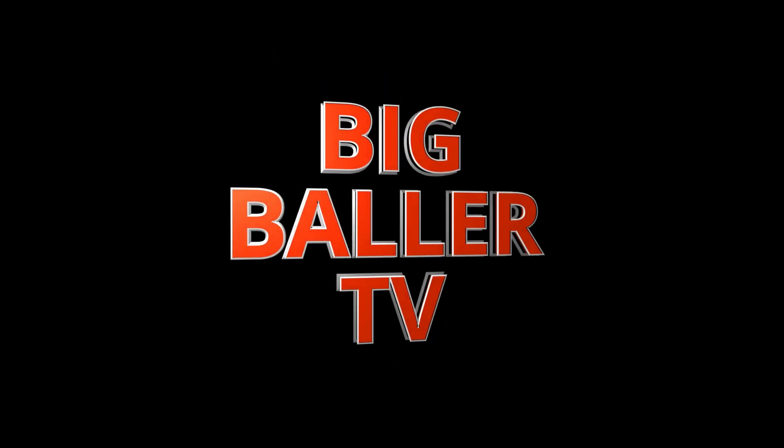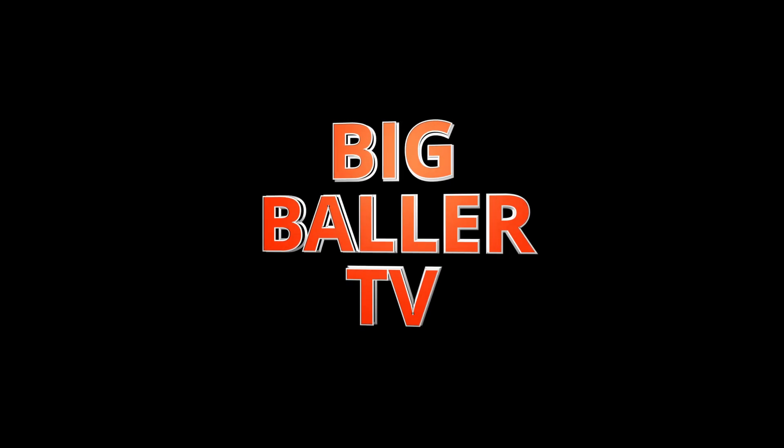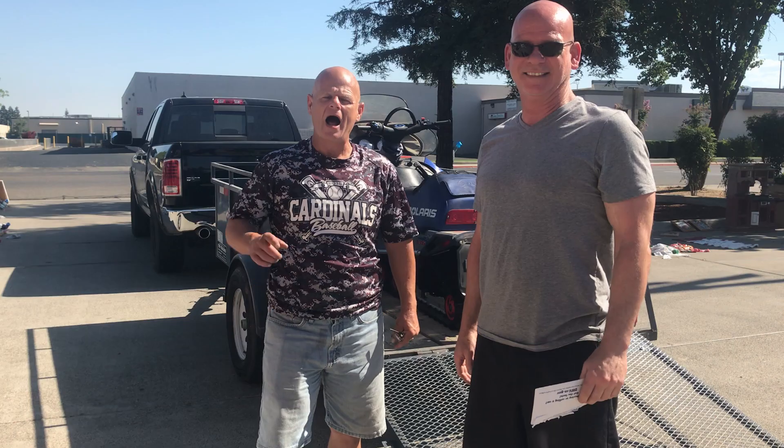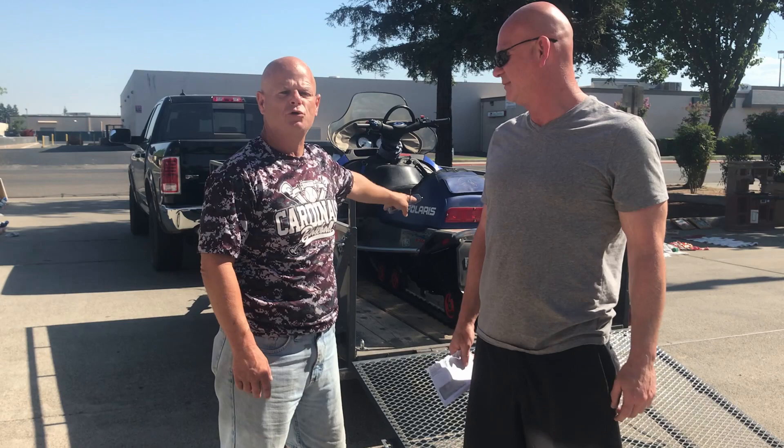Big Baller TV. Another episode. I'm Dale Ball. And today on Big Baller TV, we want to announce the final sale of this beautiful Polaris 136 2002 snowmobile. Jayne came into our auction and looked at the machine, liked it, and decided to take it home for him and his wife.